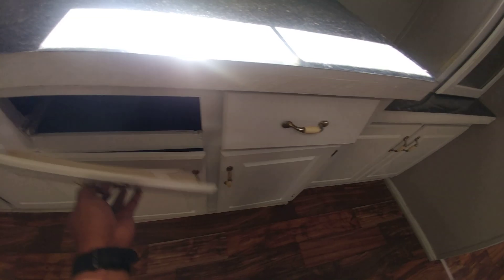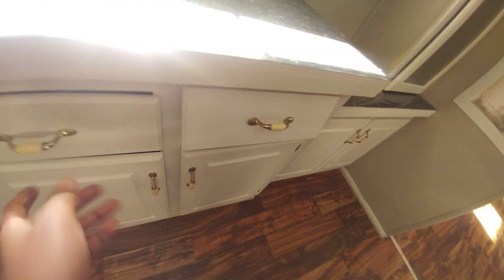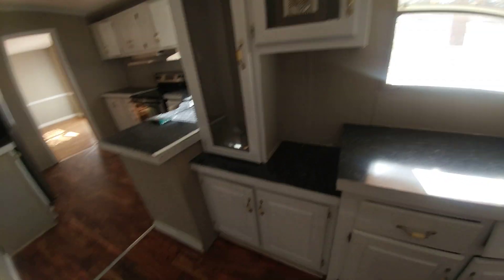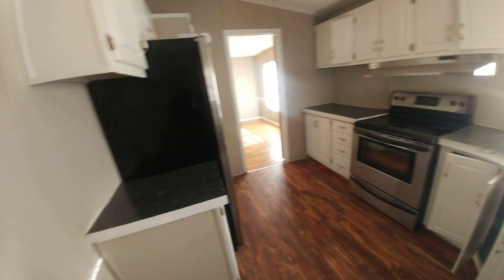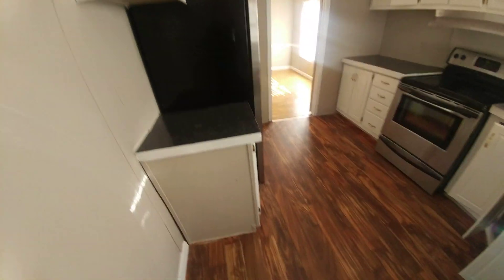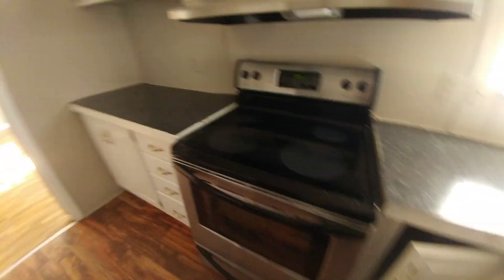A couple of these drawers are a little loose — that drawer there is broken, it just needs a track. Here's the kitchen area, the wash and dry area, and the rest of the kitchen. It has a dishwasher that looks new, a fairly new stove, and a decent refrigerator.